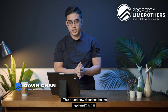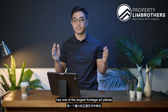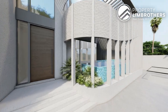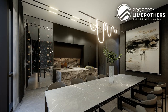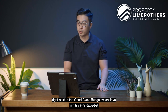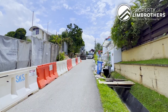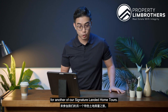This brand new detached house, completing in about 6 to 9 months' time, has one of the largest frontage art pieces you're going to find. That's going to welcome you home as you're situated in Capitol Park, University Road, right next to the good class bungalow enclave of the Chip Hoon and Camden Park area. Join Prominion Brothers for another of our signature landed home tours — let's go.